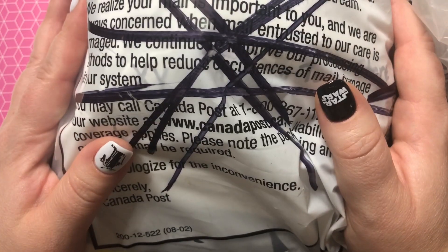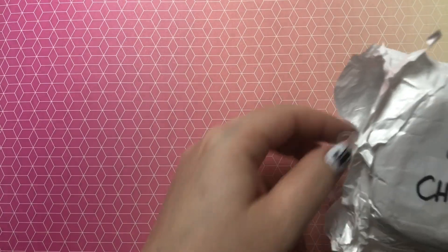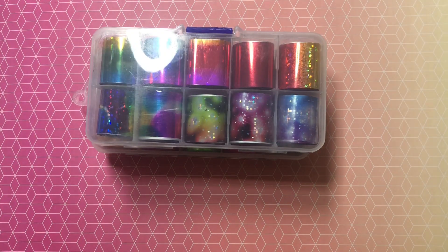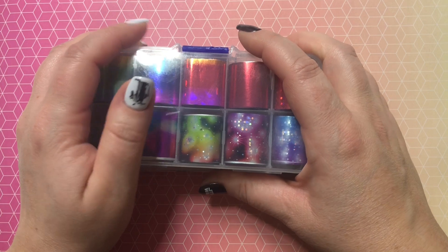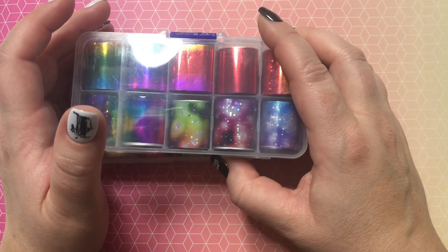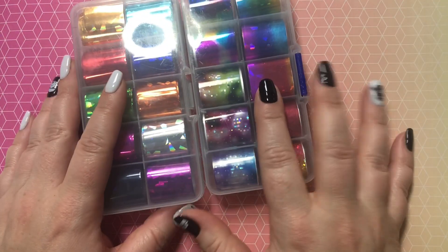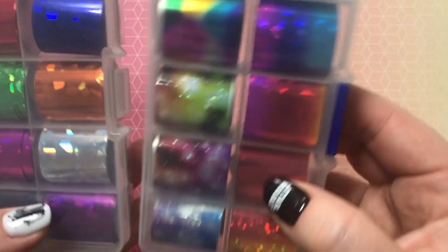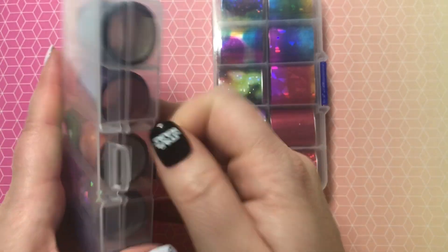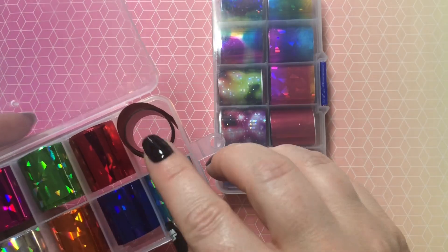We are going to start opening all these packages. For our first package, I ordered this one May 20th and they all arrived September 28th. I ordered this from the CHNRMJL official store and these two sets of foils were $7.73 originally, which was refunded. They are really pretty and it's nice that they come in these little packs — you get a decent amount.